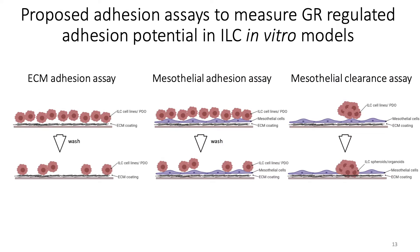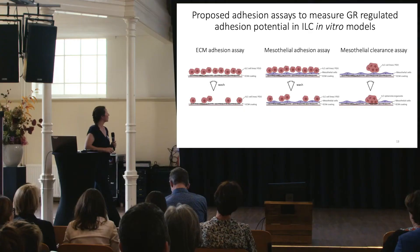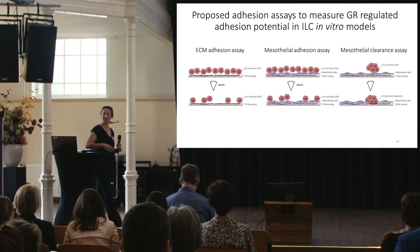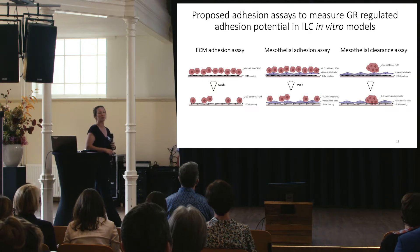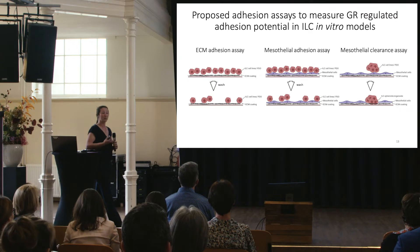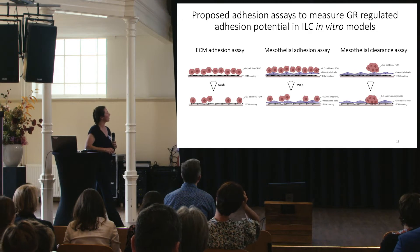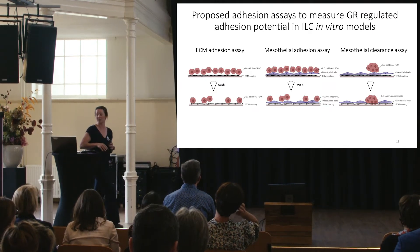To follow up these studies, we have proposed two additional co-culture models to assay cell-to-cell adhesion. First, a mesothelial adherence assay where we plate tumor cells onto a monolayer of mesothelial cells to mimic the peritoneum in vitro, and count how well cells adhere. Second, a mesothelial clearance assay where we plate a tumor spheroid on the mesothelial monolayer and monitor how cells adhere, disrupt cell-to-cell contacts, push them aside, and adhere to the ECM underneath.